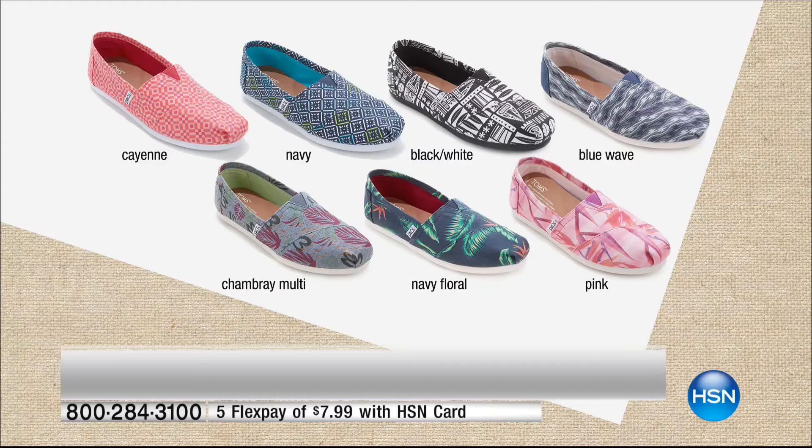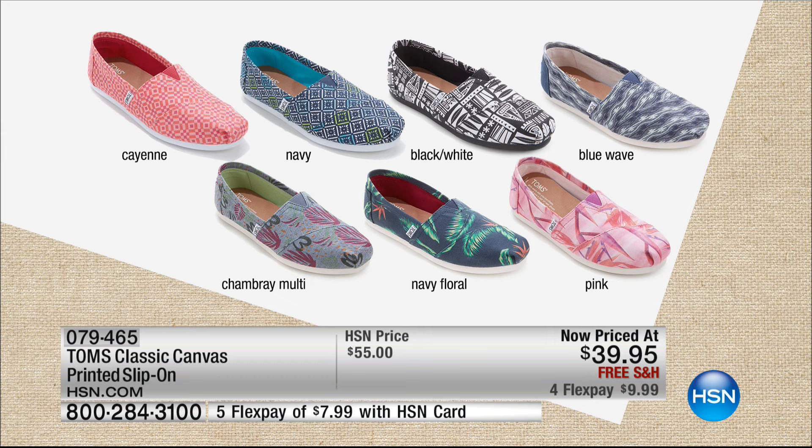We're showing you a snapshot of all the prints available. The cayenne is very popular. The chambray multi looks amazing with jeans and is always first to sell out. The black and white are super fun and match back to so many things. Our most limited right now is the blue wave — we're down to fewer than a thousand. This shoe is $55 full price, so at $39.95 today, it's a great deal.